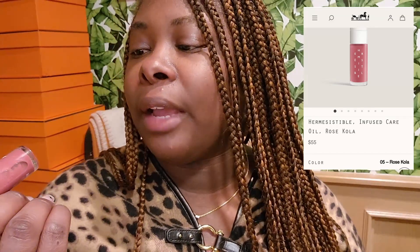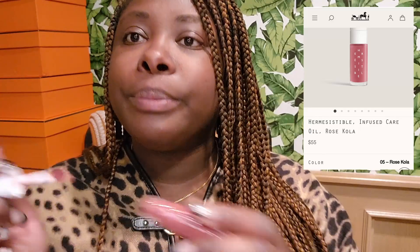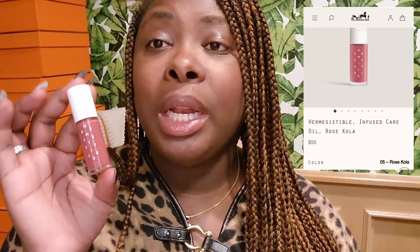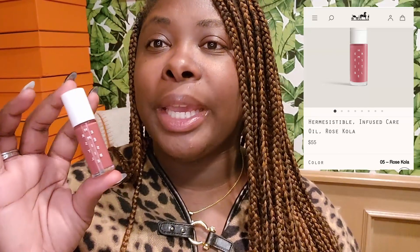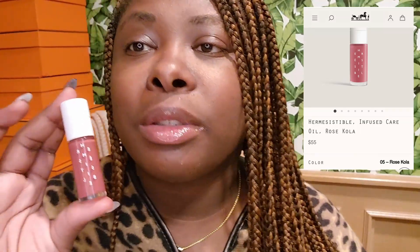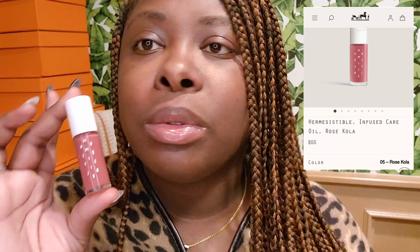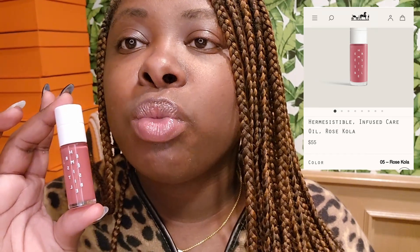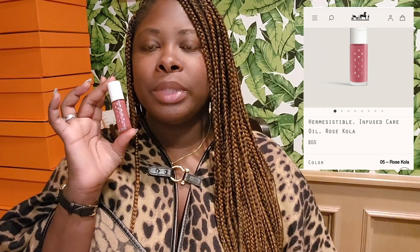Number five is Rose Cola — this was the one I was really excited about. When I saw it I was like, I just feel like this is gonna look so good on my lips. Now, this one for me as a dark-skinned woman is more of a neutral — it looks like I just put clear lip oil on my lips almost, because it's more of a nude. I love this one. Here it is from a distance.